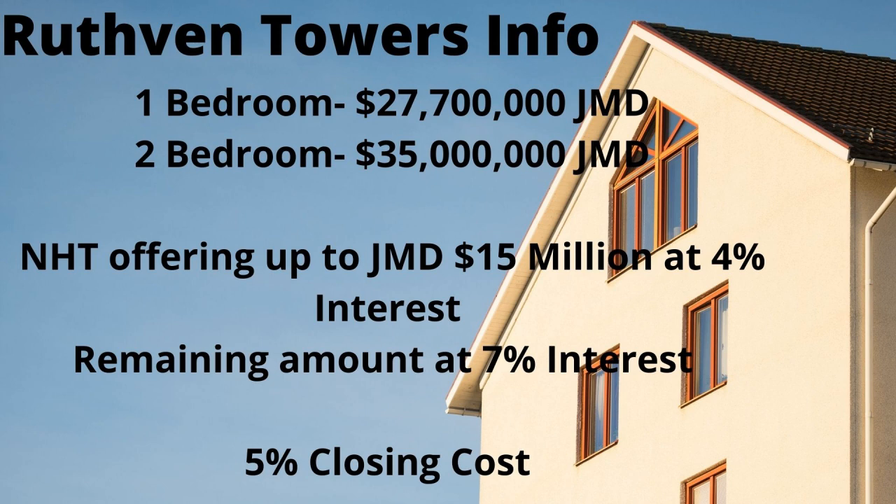The NHT is offering up to 15 million dollars at four percent, which is the maximum interest rate that can be given, or you may get zero percent as well. If you're in the public sector, you'll get a one percent reduction — so for example, the four percent, which is the highest band, would become three percent if you're in the public sector.